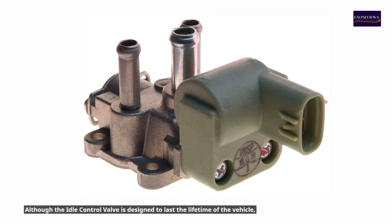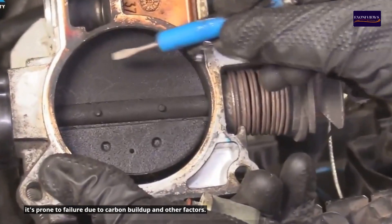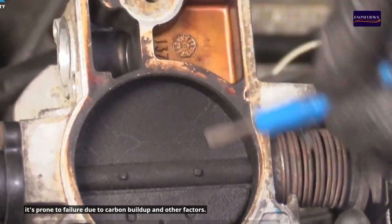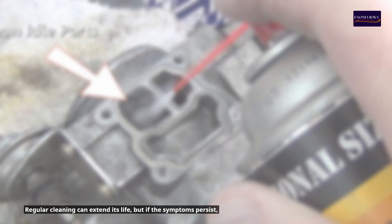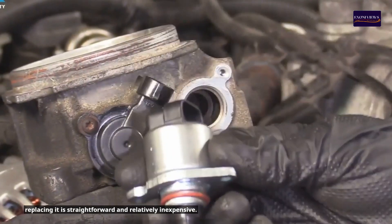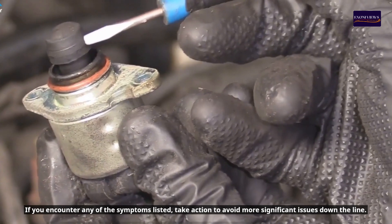In conclusion, although the idle control valve is designed to last the lifetime of the vehicle, it's prone to failure due to carbon buildup and other factors. Regular cleaning can extend its life, but if the symptoms persist, replacing it is straightforward and relatively inexpensive. If you encounter any of the symptoms listed, take action to avoid more significant issues down the line.